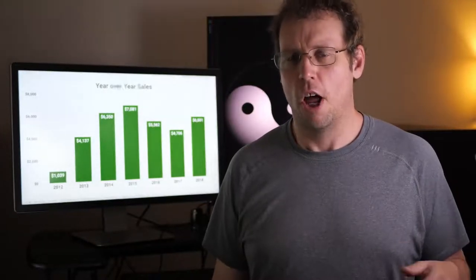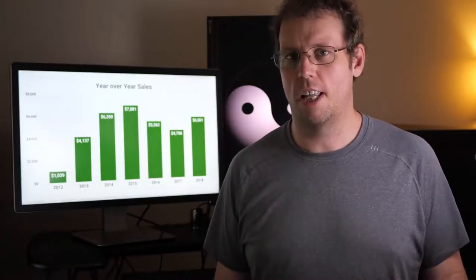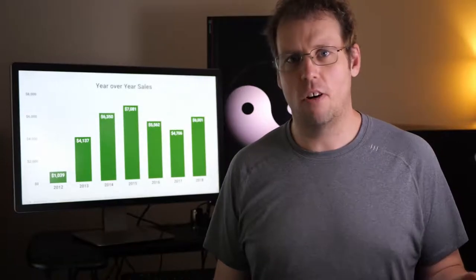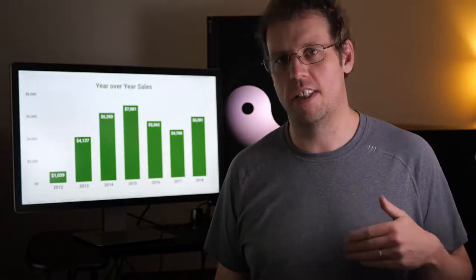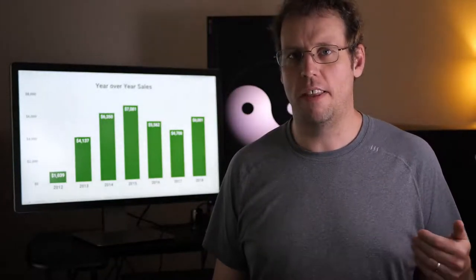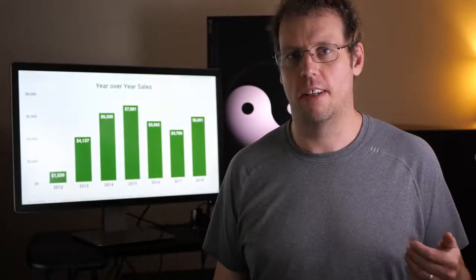I'm not a professional photographer, but I've made $35,000 selling my photos online. In this video, I'm going to go through exactly how I did it — which sites I've tried, which ones worked, which ones didn't, as well as which ones I think are going to be the best sites in the coming year. Let's get started.